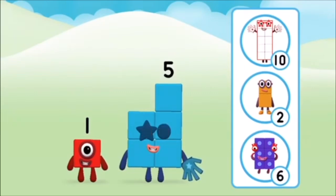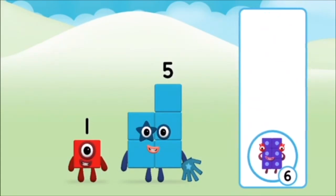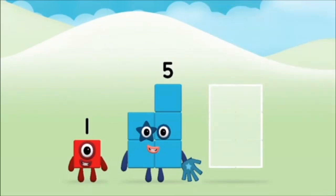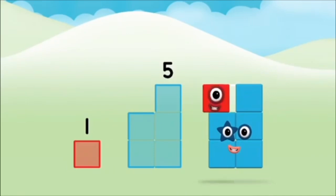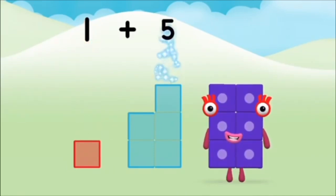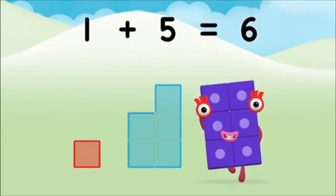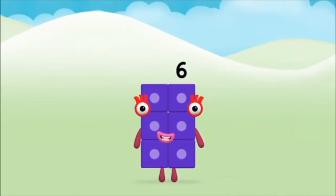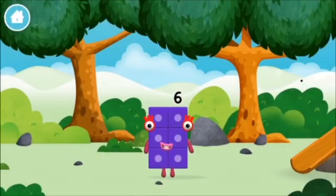Do you know which number block you'll make when you add these two number blocks together? Correct — you chose the right answer. Can you add the number blocks together? One plus five equals six. Brilliant, you made number block six! You made a new number block.